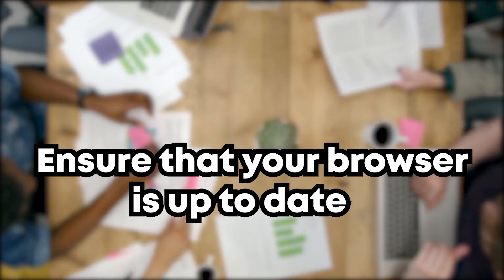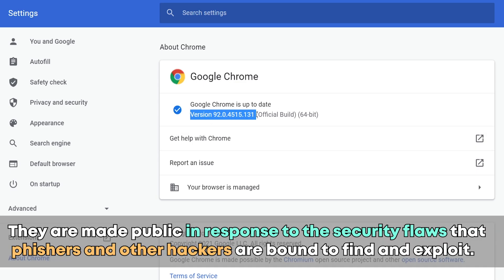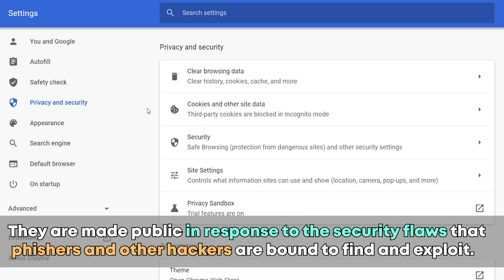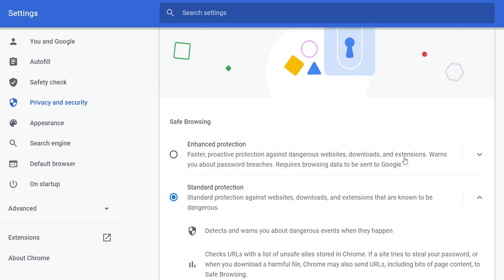Ensure that your browser is up to date. Patches for popular browsers are published on a regular basis, made in response to security flaws that phishers and other hackers are likely to find and exploit. Stop ignoring warnings telling you to update your browsers — download and install any updates as soon as they become available.